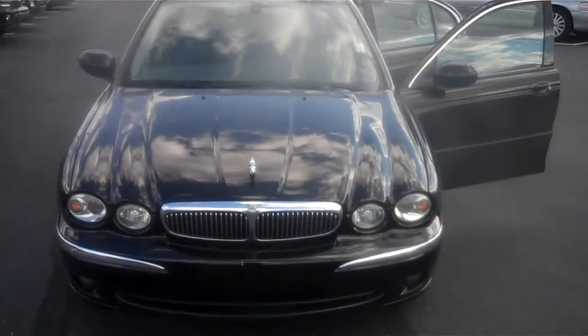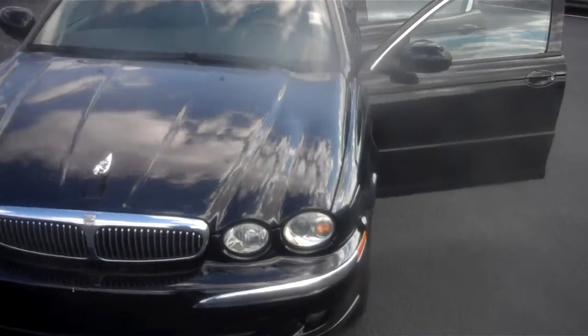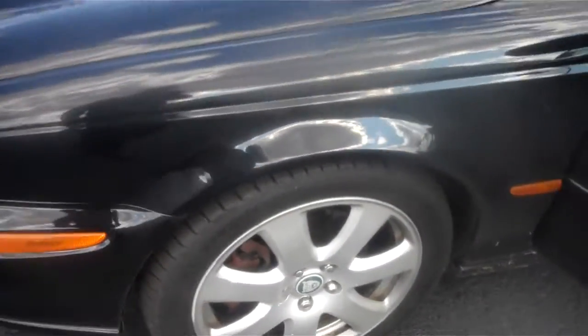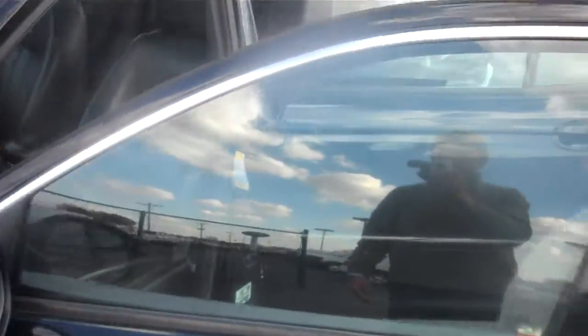Hey Richard, Mike Balkus here at Bill Estes. This is the '04 Jaguar you inquired about. It's got 97,000 miles on it. We just got it in — it's not been through our cleanup department yet.